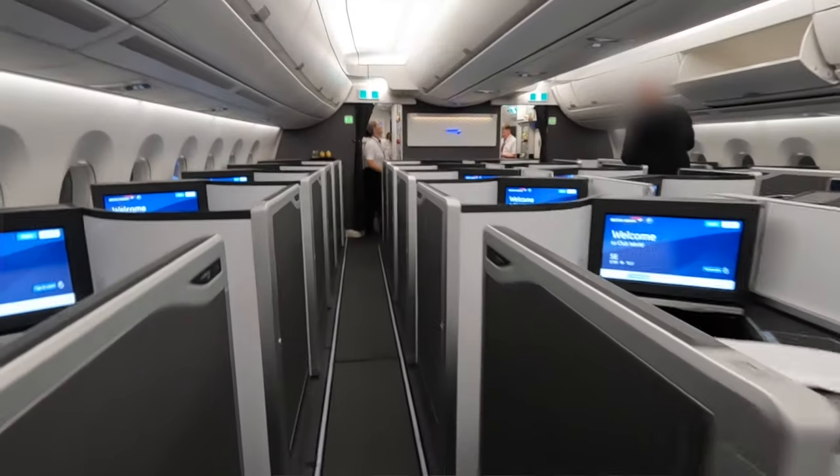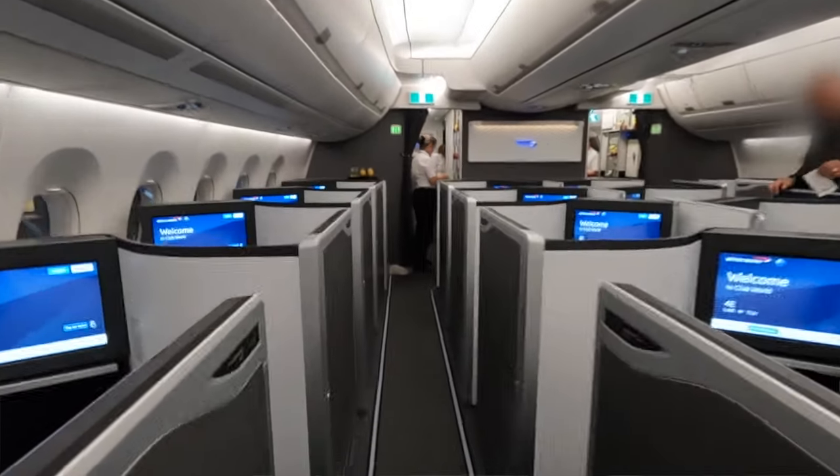And finally, probably the biggest perk of this credit card is the so-called companion voucher. The companion voucher basically gives you a 50% discount on the number of Avios that you need to pay to book a reward flight for up to two people. On top of that, it also gives you additional Avios availability in British Airways Club World cabin, which other BA customers don't have access to. So if you're booking a long haul flight in a premium cabin using this voucher, it could be saving you thousands of pounds, and that is probably why some people consider it to be the most valuable credit card perk available in the UK.